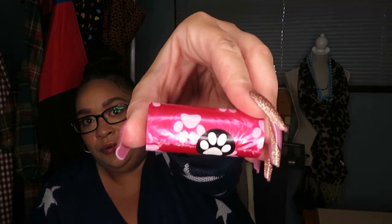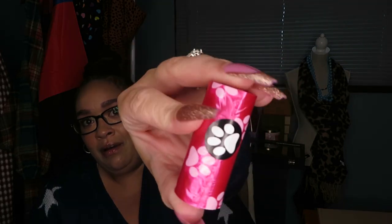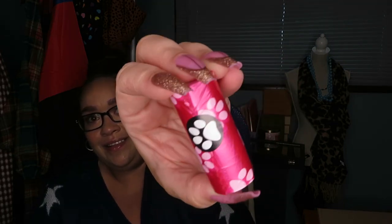The other thing I always get from places like this is doggy poop bags. I got four rolls and these are really cute — they're pink and they have paws on them. So stinking cute. Super inexpensive, and even the sticker is a paw. I love it.